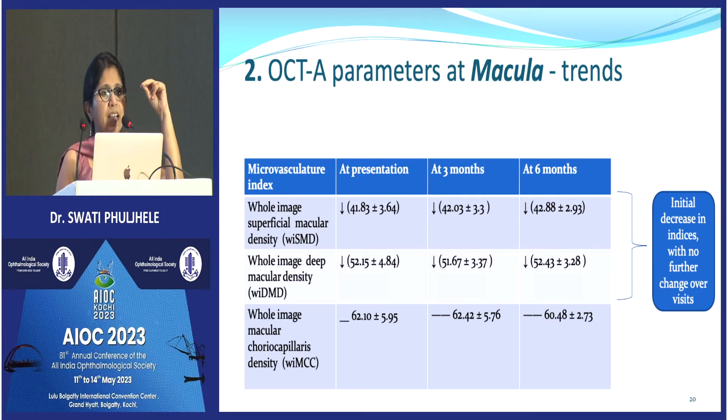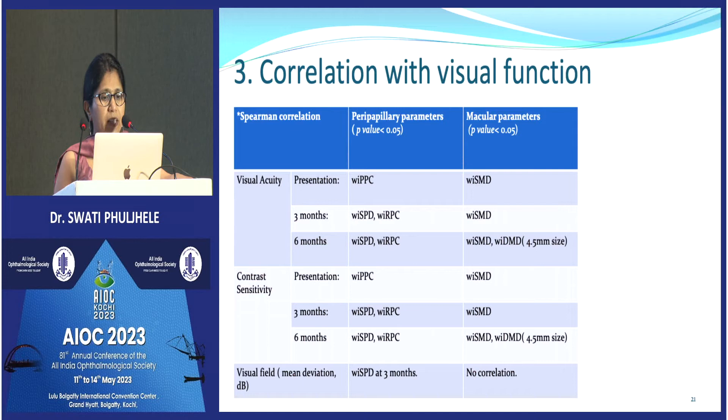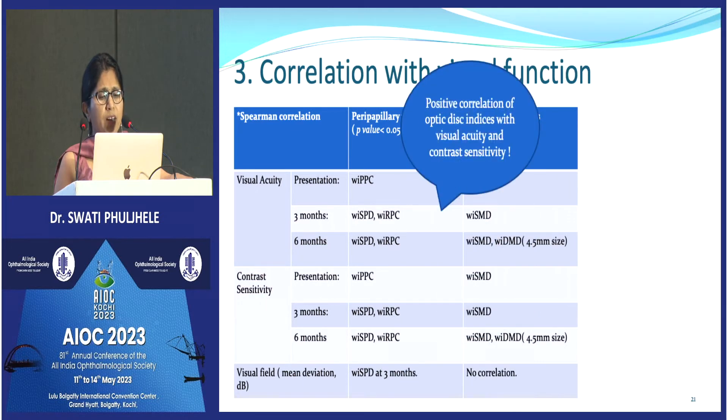The same trend was found at the macular level — the superficial capillary layer and deep capillary plexus showed decrease, although this decrease was not as significant as the disc parameters. This is mainly because of ganglion cell layer loss. Once ischemia sets in, optic atrophy also sets in, leading to loss of retinal ganglion cell layers and nerve fiber layer, which decreases the demand for blood and leads to a secondary decrease in capillary vessel density.